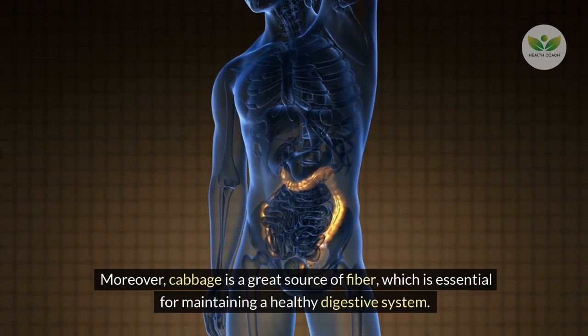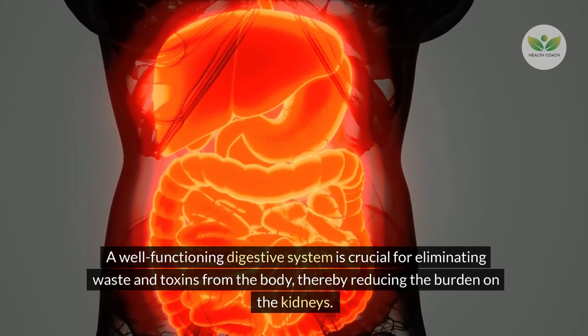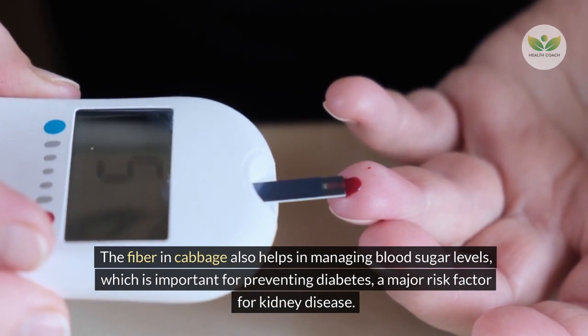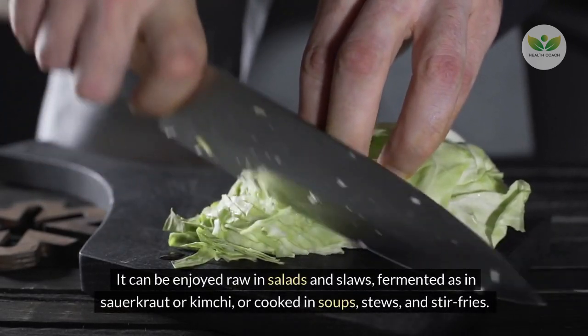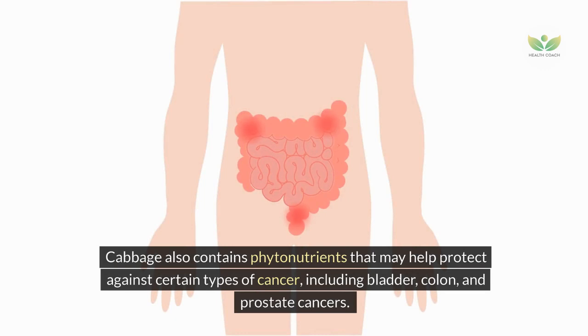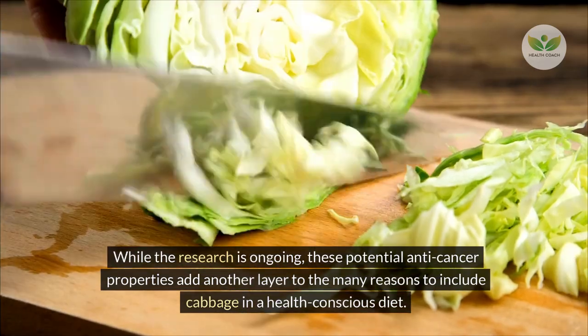Moreover, cabbage is a great source of fiber, essential for maintaining a healthy digestive system. A well-functioning digestive system is crucial for eliminating waste and toxins from the body, thereby reducing the burden on the kidneys. The fiber in cabbage also helps manage blood sugar levels, important for preventing diabetes, a major risk factor for kidney disease. Cabbage can be enjoyed raw in salads, fermented as sauerkraut or kimchi, or cooked in soups, stews, and stir-fries.